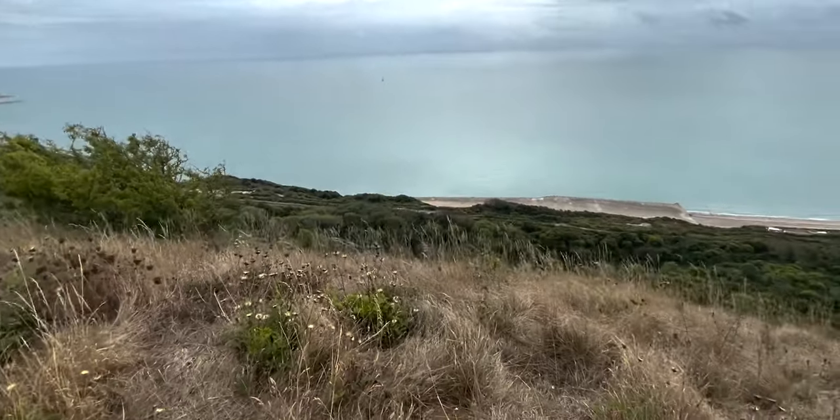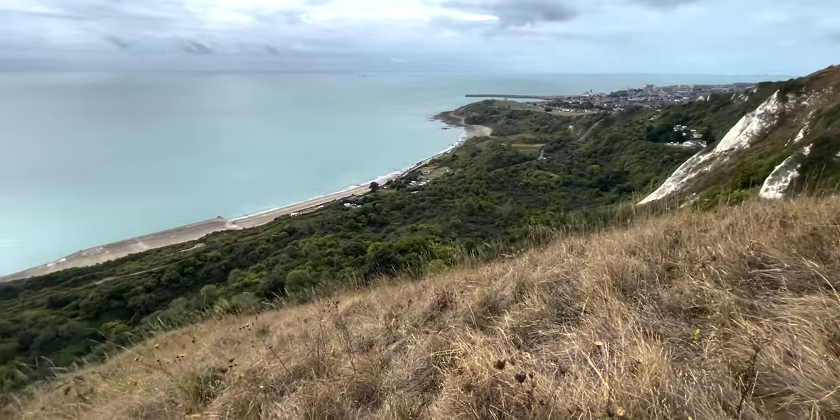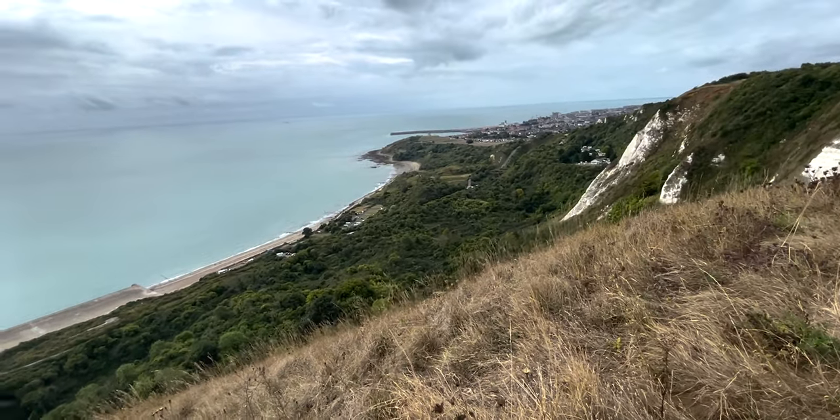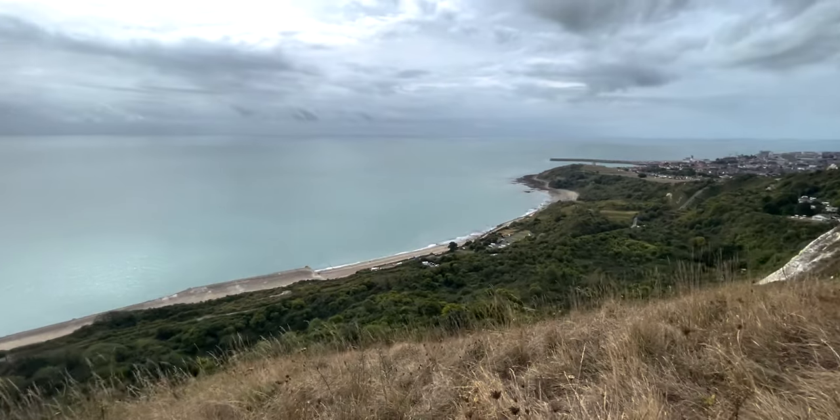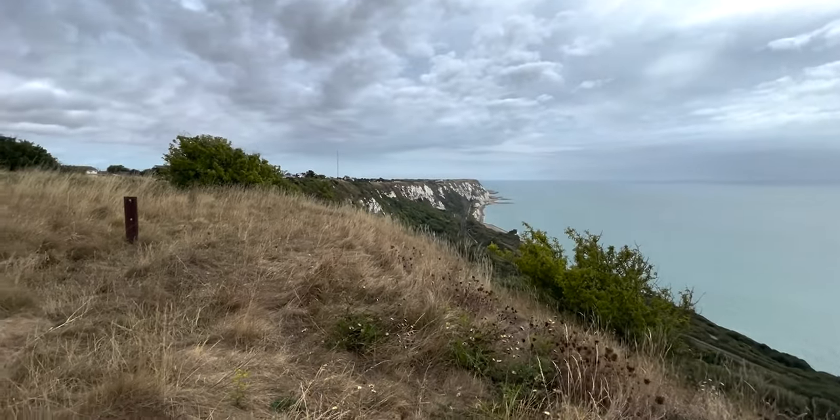Look at the road at the bottom of those cliffs, man. All right, we're only here for a quick pit stop so I guess I better walk back, but it's just so pretty. Let's go.